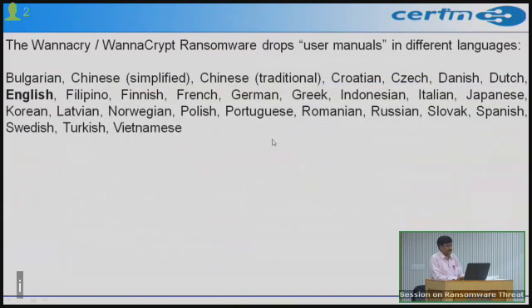The malware also drops user manuals in different languages including Bulgarian, Chinese, Croatian, and English. Since systems in India typically use English-supported versions, you will most likely see the English version of these files.